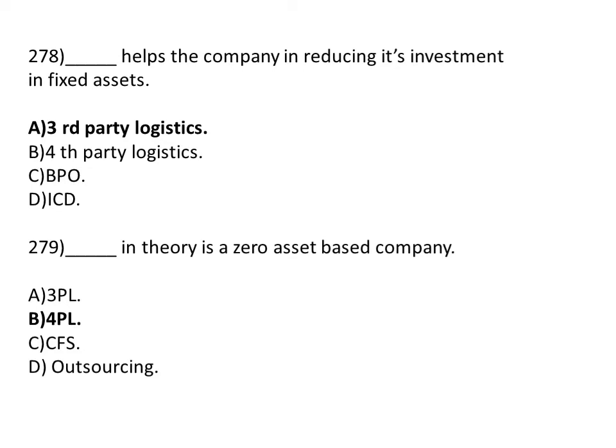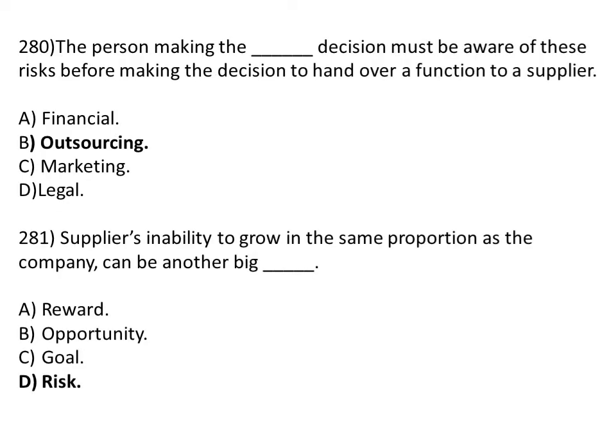Dash in theory is a zero asset based company. Option A: 3PL. Option B: 4PL. Option C: CFS. Option D: outsourcing. The correct answer is Option B, 4PL. The person making the dash decision must be aware of this risk before making the decision to hand over a function to a supplier.